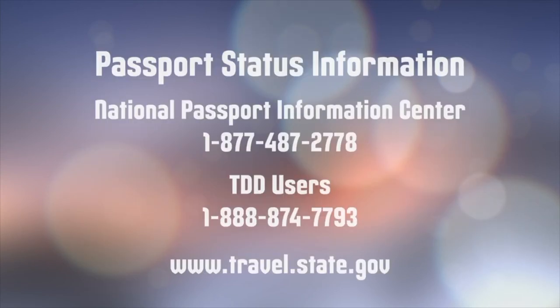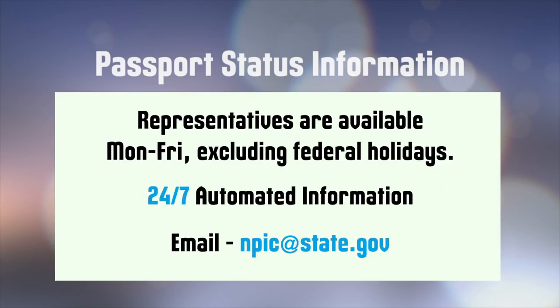If you'd like to check the status of your passport or your travel plans change, you can call the National Passport Information Center or visit their website. Representatives are available Monday through Friday, excluding federal holidays. Automated information is available 24/7. They can also be reached by email.